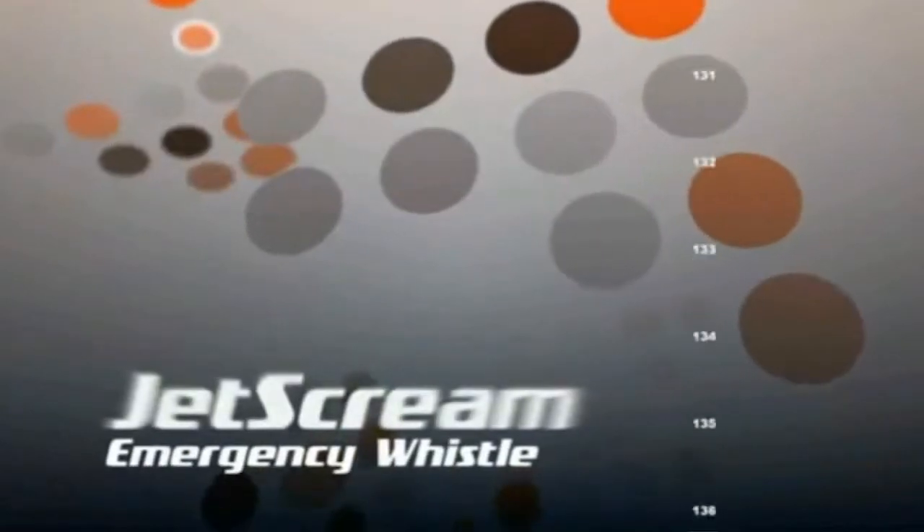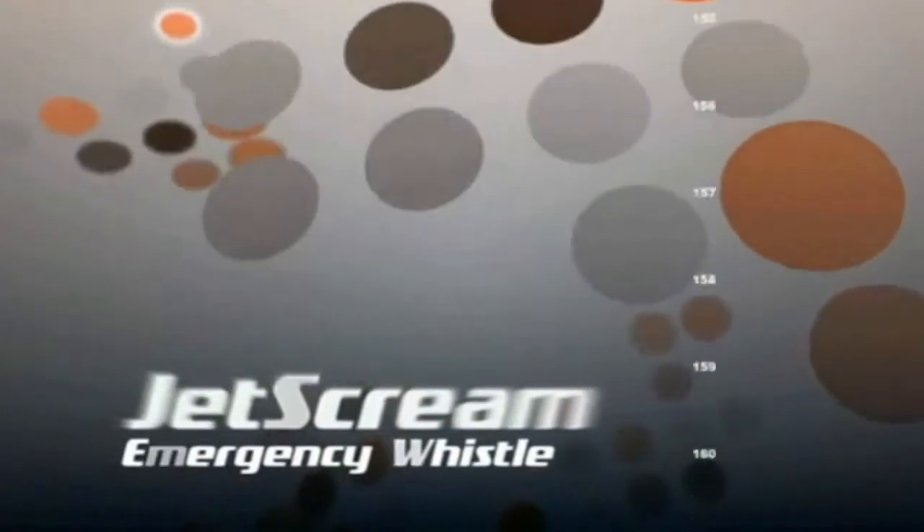Another option, besides the visual signal from a mirror, is using audible noise, like a whistle. The JetScream Whistle is an ideal way to communicate to a search party when lost, or with those in your group. To use the JetScream Whistle, simply place your mouth over the opening and blow with force.